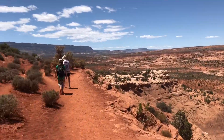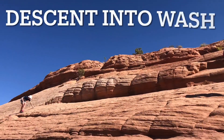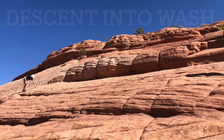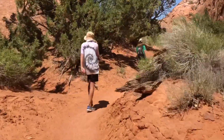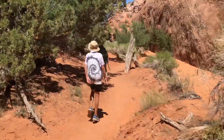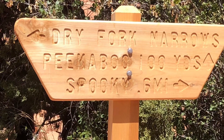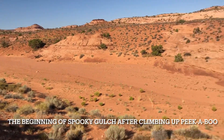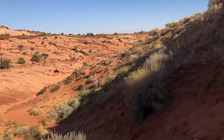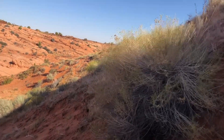You begin the hike along the rim prior to descending into the wash where the gulches exist. After ascending up and through Peekaboo, you begin the descent down Spooky after hiking across the top. The descent down into the wash into Spooky Gulch.